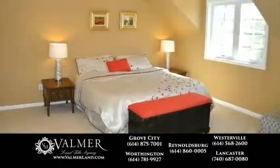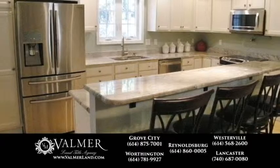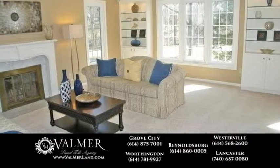A classic center hall home in Columbus. This updated home boasts 4,625 square feet of living space. The floor plan includes five bedrooms and six and a half baths. The new kitchen features granite counters, an island with a bar area, and stainless steel appliances. Off the kitchen is the family room with a fireplace.